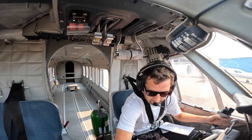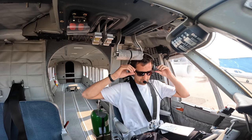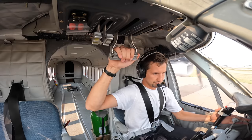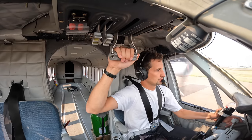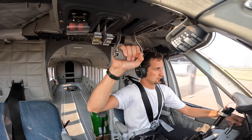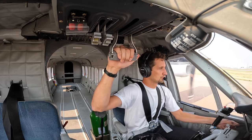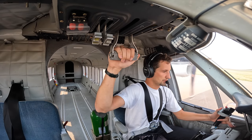Great Falls Tower, 2100 November 83 Alpha Romeo, holding short runway 21, ready for departure. Wind 260 at 7. Fly runway heading, runway 21, cleared for takeoff. Cleared for takeoff runway 21, fly runway heading, 2100 November 83 Alpha Romeo. Power is set, airspeed alive on the left, cross-checked, two good engines. Already getting light.